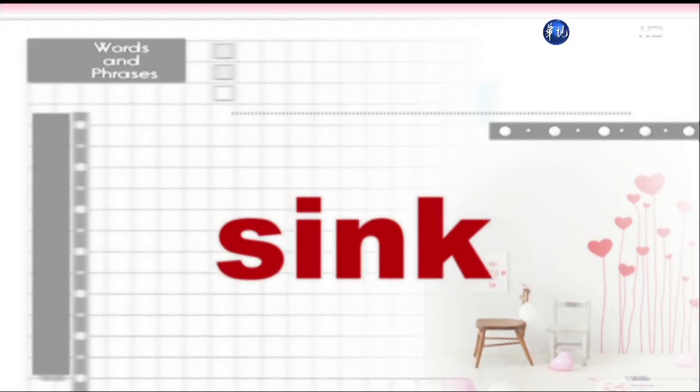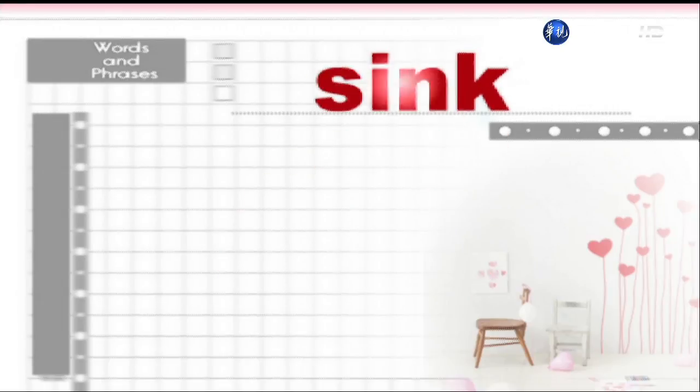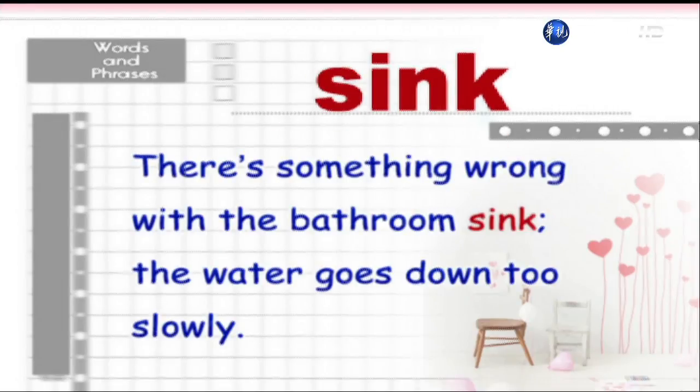Sink. There's something wrong with the bathroom sink — the water goes down too slowly.